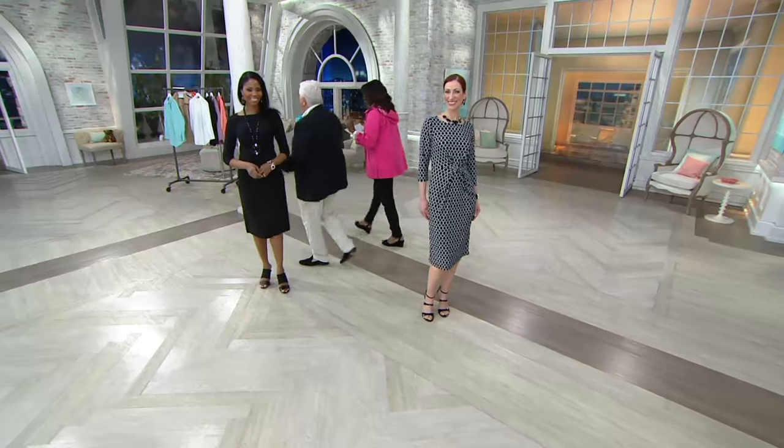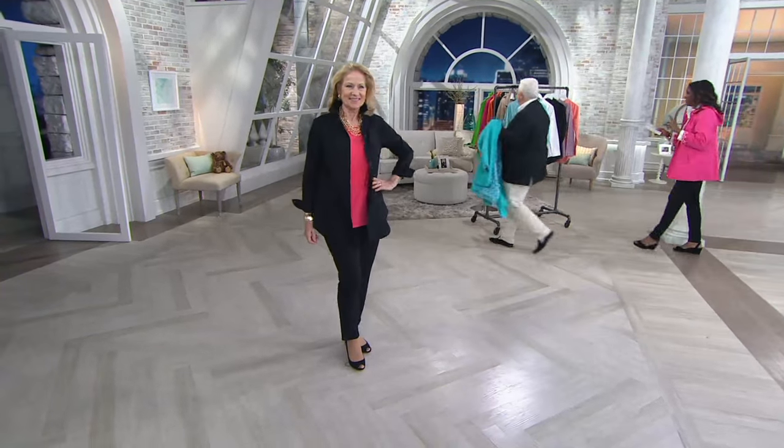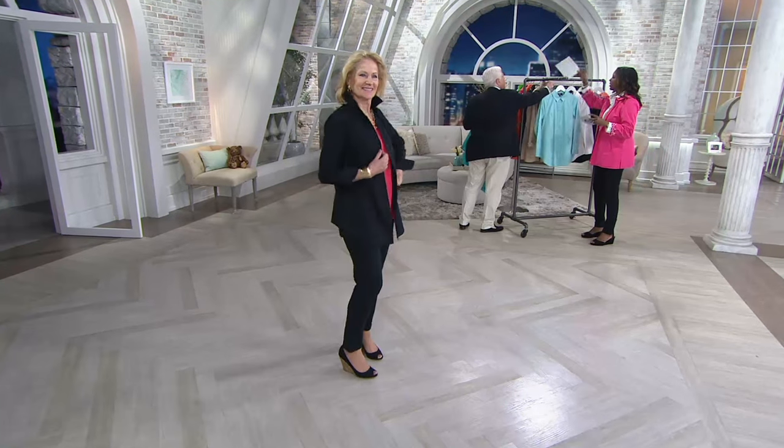Continue to place your order — that's item 8275-519, brand new today for $79.75.